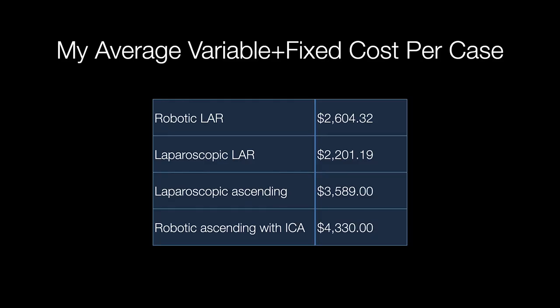So if you look at average fixed cost plus variable cost — cost of the stapler, cost of the sutures, cost of everything — my low anterior resections robotically cost around $2,600, comparing that to my laparoscopic low anterior resection at around $2,200. This is just the event of the operating room itself — nothing with length of stay, readmission, hernia, or complications. Compare that to right colectomies: my laparoscopic right colectomy costs around $3,500 per operation versus my robotic ascending colectomy with intracorporeal anastomosis at around $4,300 per operation.